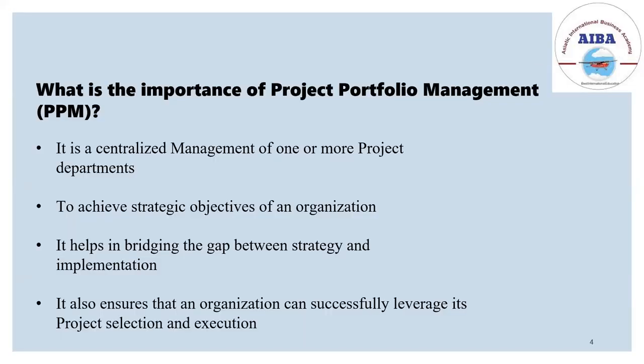The importance of project portfolio management is to achieve the strategic objectives of an organization. Sometimes there is a problem — there is a strategy, but there is a problem with the implementation. Project portfolio management helps with maintaining the objectives and bridging that gap.